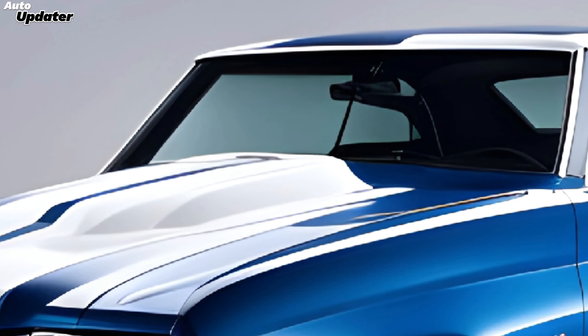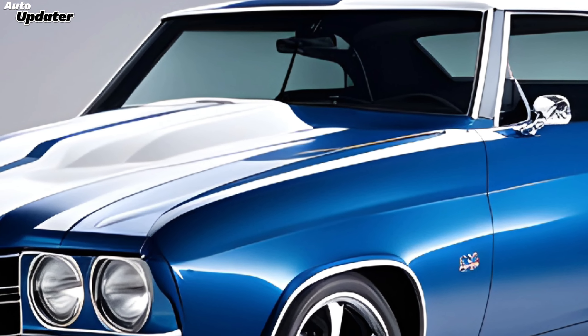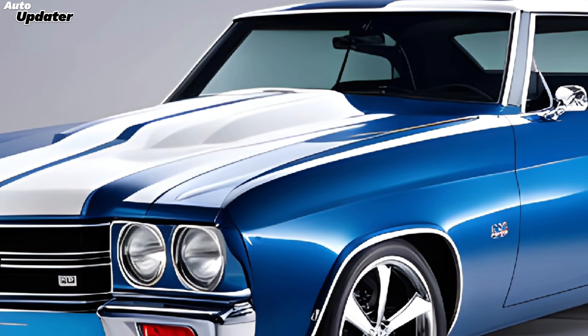The new Chevelle SS marks a stunning return for Chevy's iconic nameplate. Under the hood, it boasts a formidable 6.2-liter V8 engine delivering an impressive 650 horsepower. This powerhouse ensures that the Chevelle SS doesn't just look the part, but also performs with breathtaking speed and agility.